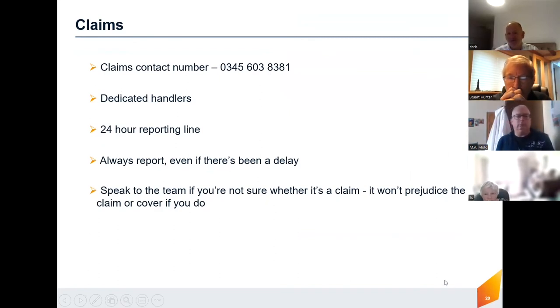I'll put the contact numbers on the slide. The key thing is: speak to the team even if you're not sure whether it's a claim — it won't prejudice your policy, your claim, or your cover if you do so. Our claims team are great and deal with this sort of thing all the time. Hopefully as church wardens and PCC members you may only have to deal with this once, or not at all during your tenure, but if you do, ring us and we'll be able to help.